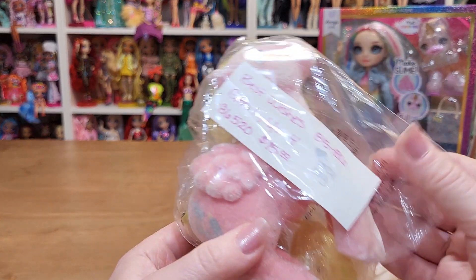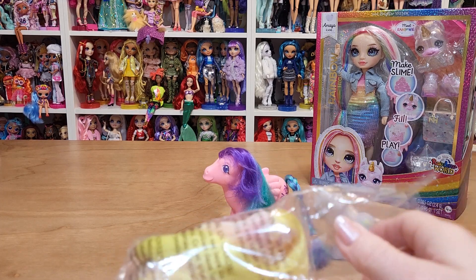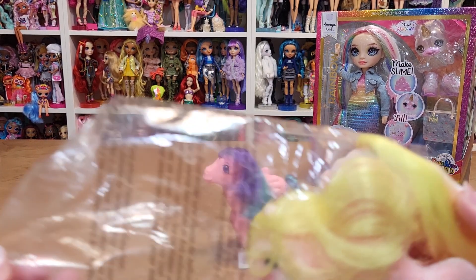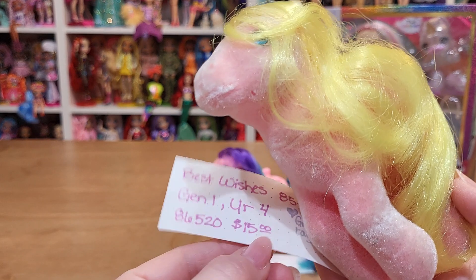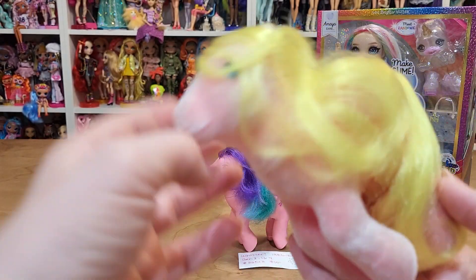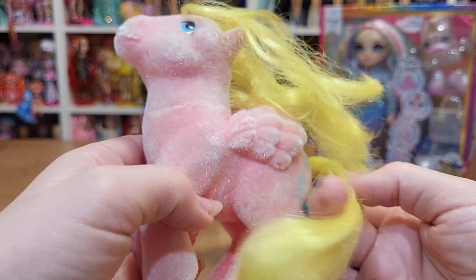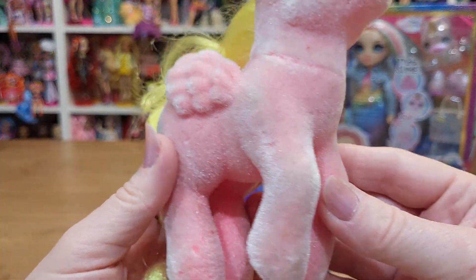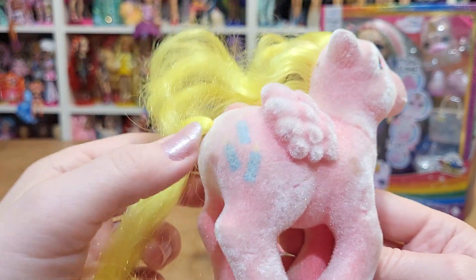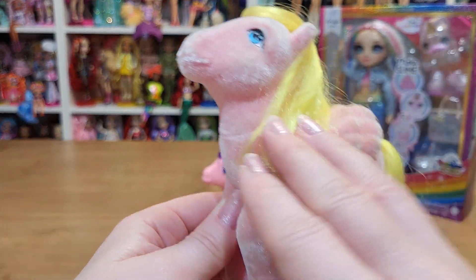Okay, then I got this one — she was flocked. I only had a few ponies when I was little, maybe three or four, and my sister had about the same. This one is called Best Wishes. I didn't have one of the flocked ones when I was little. The flocking looks pretty good — she's pretty clean. It looks like she has birthday candles for a cutie mark. She has the same kind of feet as that other one.